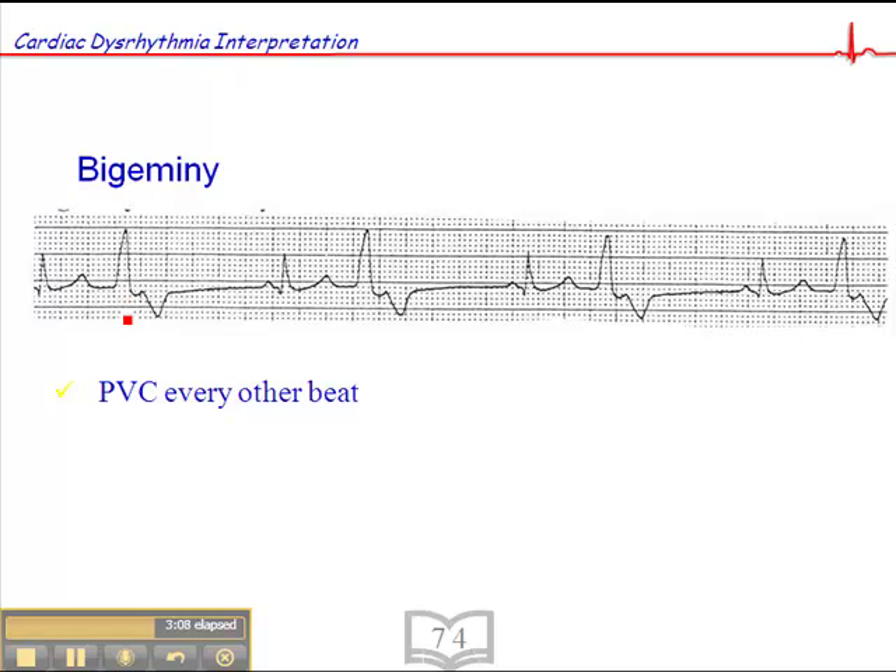Another interesting point: what would happen if you eliminated these PVCs by administering an anti-arrhythmic? Contrary to what some perceive, you would not get a bradycardic rhythm. The premature ventricular complex resets the heart rate, so in the absence of those PVCs, the heart rate would equal two cycles — probably about 60, maybe slightly less. Eliminating these PVCs would not result in bradycardia, contrary to popular belief.